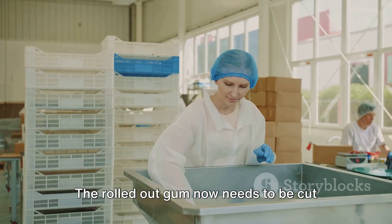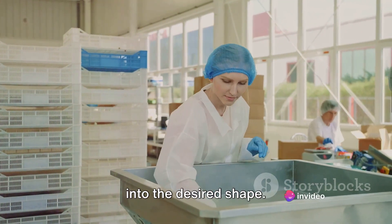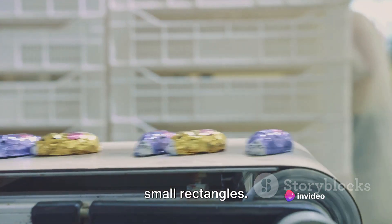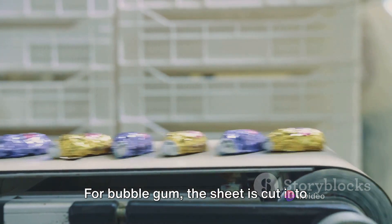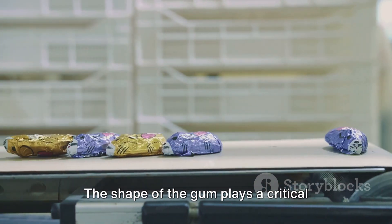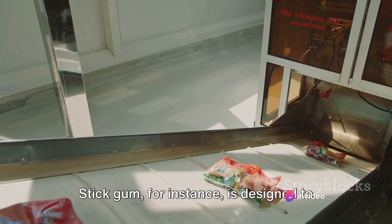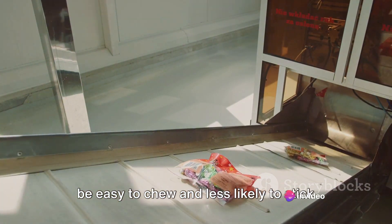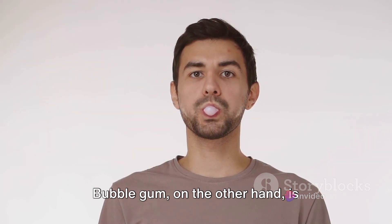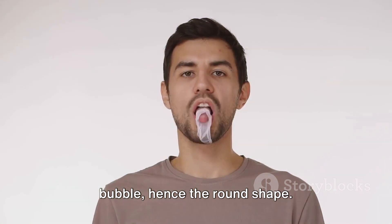As the gum is rolled thinner and thinner, it begins to resemble the finished product. The rolled-out gum now needs to be cut into the desired shape. For stick gum, the sheet is cut into small rectangles; for bubble gum, the sheet is cut into small circles. The shape of the gum plays a critical role in the chewing experience. Stick gum is designed to be easy to chew and less likely to stick to your teeth, while bubble gum is designed to be able to inflate into a bubble — hence the round shape.